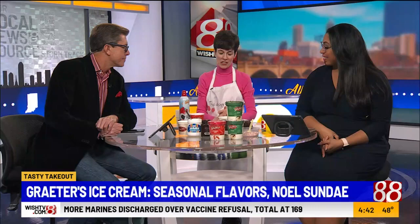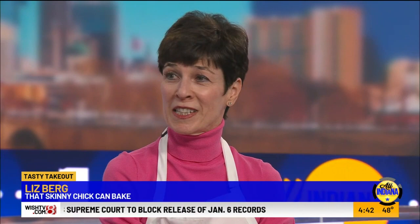And this looks awesome. It's the Grater's Noel Sundae. So it starts with the chocolate cake. This is my Kahlua chocolate cake — it's made with a cake mix. It's on the blog. So anyway, it starts with that.